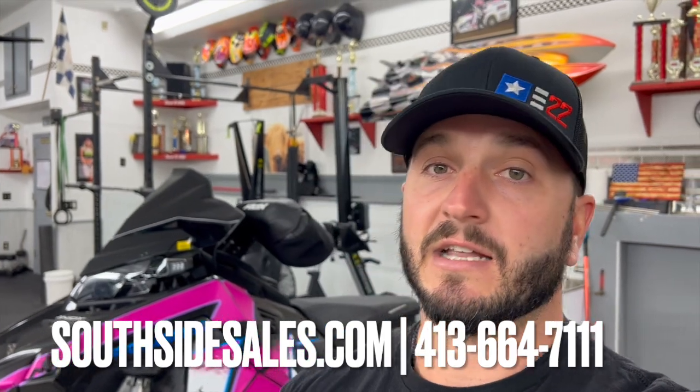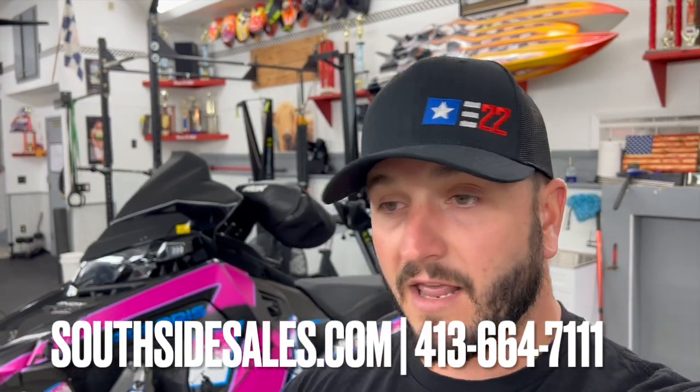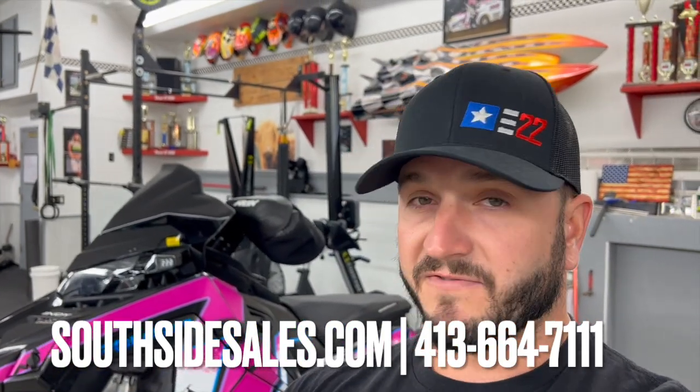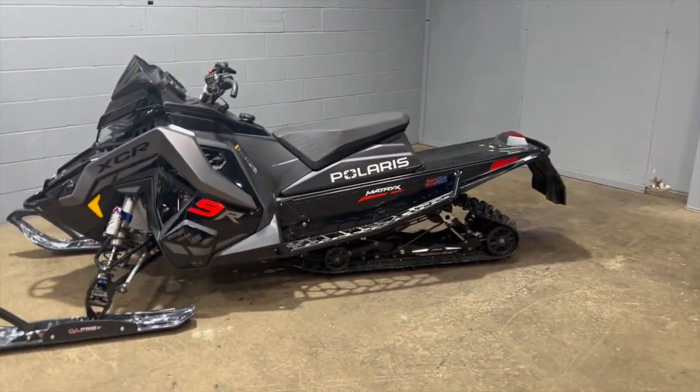It is June 28th right now, sunny and warm outside, but we are thinking about snowmobiles — just like the one I have behind me. We have a couple of them for sale. One is my Boost behind me; the guy that normally buys my sleds did not want to buy this one this year, so the Boost is up for grabs. And then there's Bruce's 9R. Both sleds are listed on South Side Sales and Service's website. If you're interested, give South Side a call and ask for Pete or Bruce.